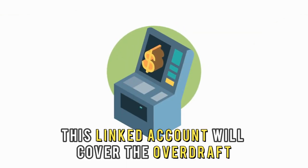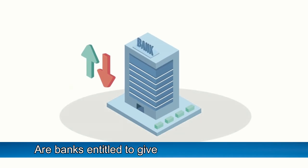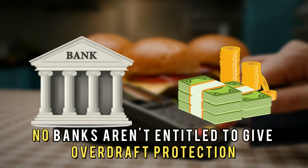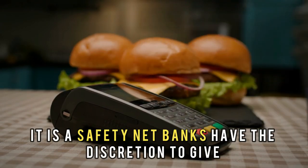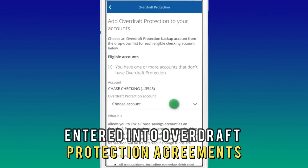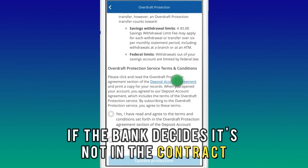Are banks entitled to give overdraft protection? No, banks aren't entitled to give overdraft protection — it is a safety net. Banks have the discretion to give or deny it, and even customers who've entered into overdraft protection agreements can be denied coverage for certain transactions if the bank decides it's not within the contracted parameters.